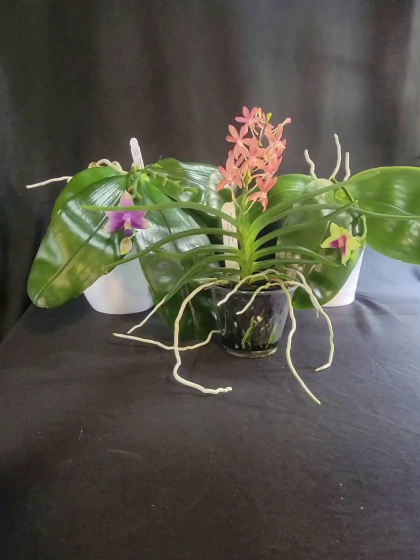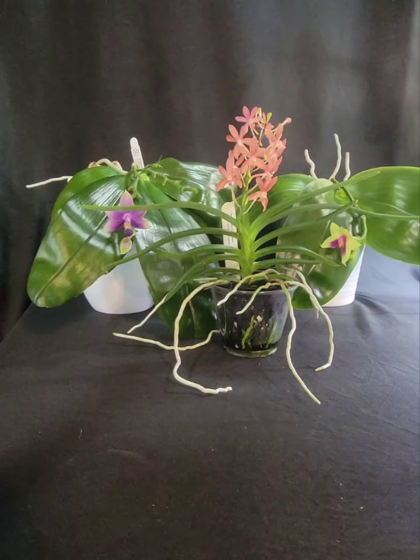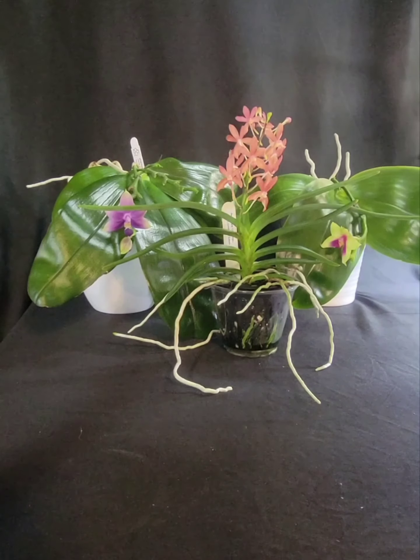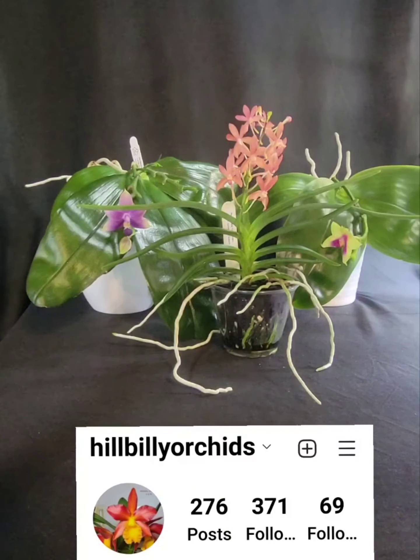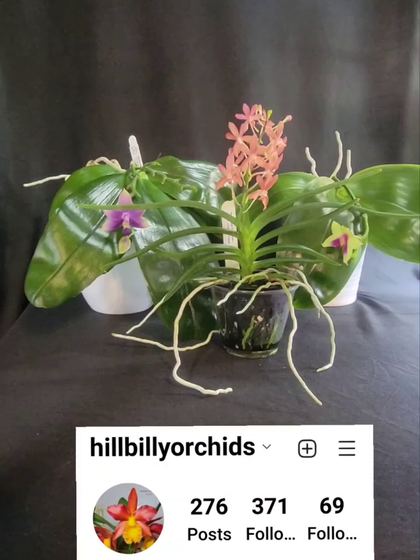Hey, y'all! I wanted to welcome you to my channel, Hillbilly Orchids. I thought I'd do this little intro video just to let you know who I am. My name is Paula. I'm in Fairmont, West Virginia. I've been growing orchids almost a decade, pretty close, and I have way too many orchids.